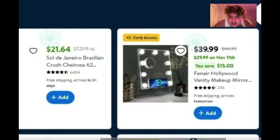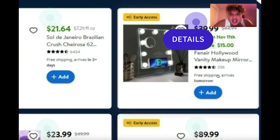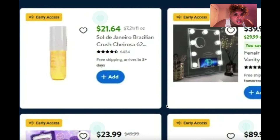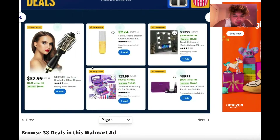There's a Hollywood vanity mirror for $39, and the Sol de Janeiro Brazilian Crush body spray for $21 at Walmart. That 14-karat gold earring set for $20 also sounds like a great deal.